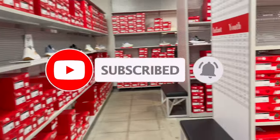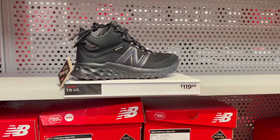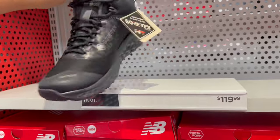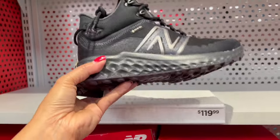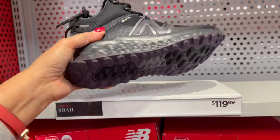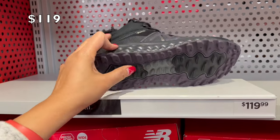And this one's a trail shoe. It's $119. Look at this — so light and a little bit high top. Look at that groove from the bottom. So really light.